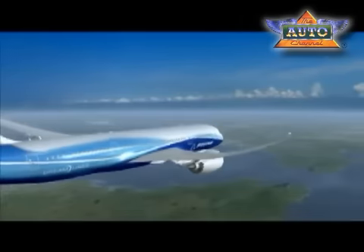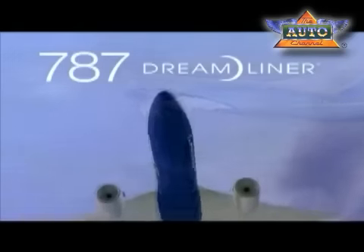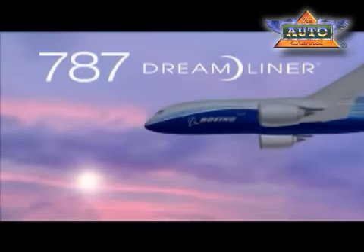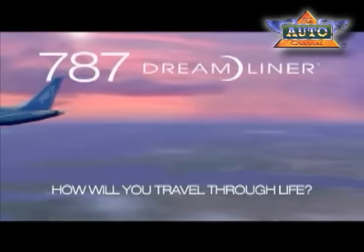Gosh, this makes so much sense. Why didn't we do this before? Soon, you too will experience air travel like you've always wished it could be. In the months ahead, we will be sharing this exciting turning point in aviation with you. So please, sit back, relax, and prepare yourself for the future of aviation. The Boeing 787 Dreamliner — how will you travel through life?